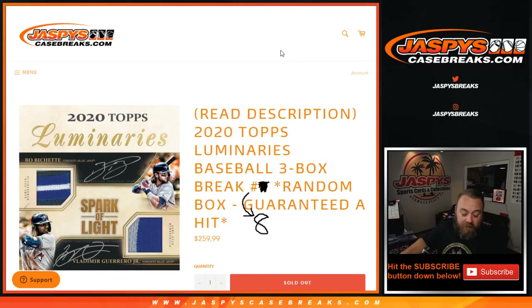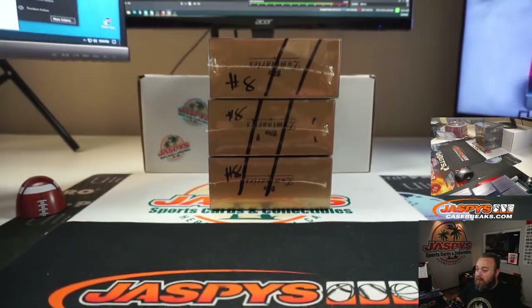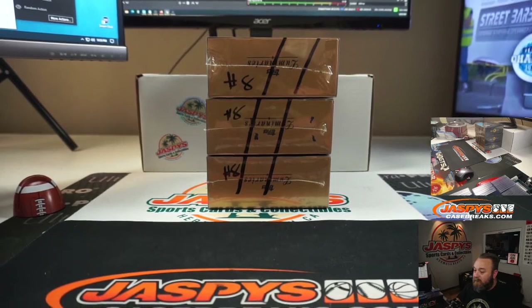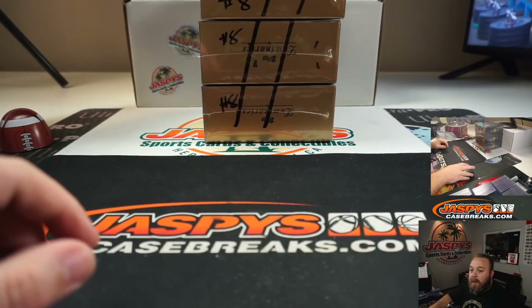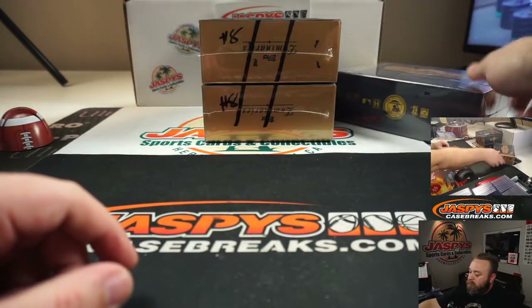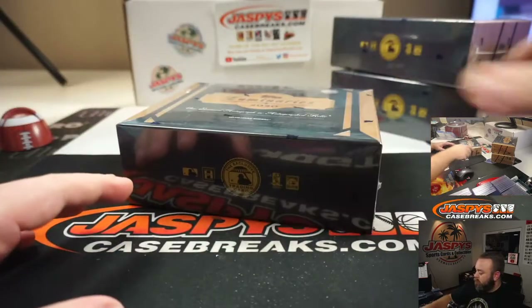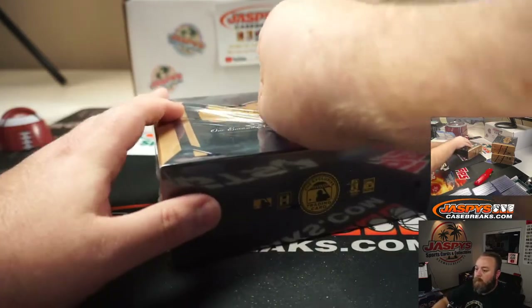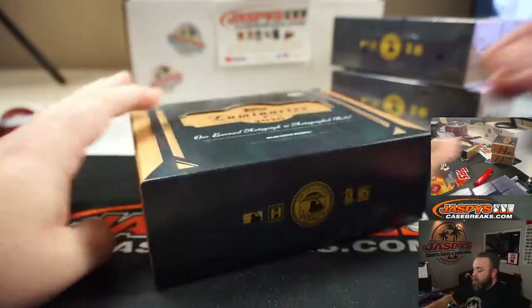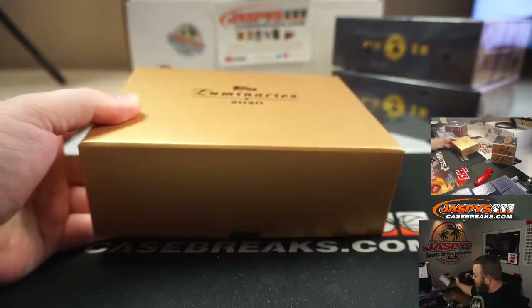This is the last part of the case, so you can see number eight on all three of the boxes here. We've hit some really nice stuff out of here today. Still haven't seen one of those booklets.